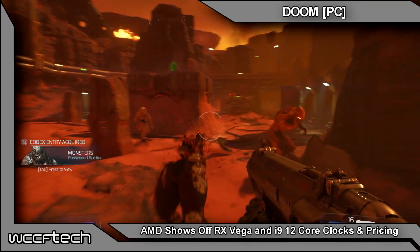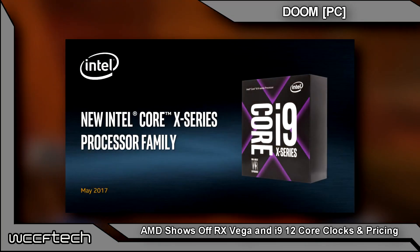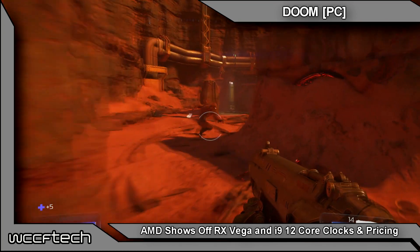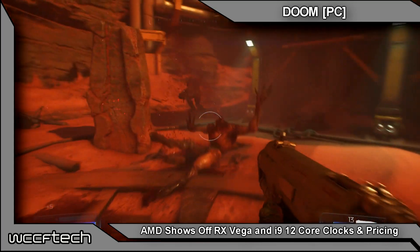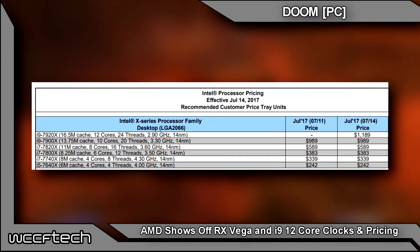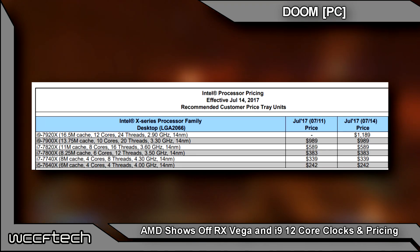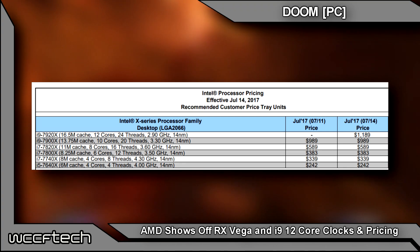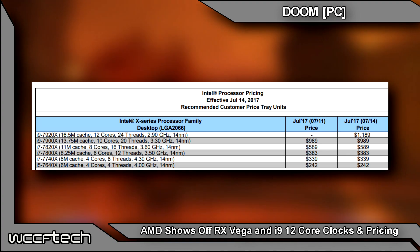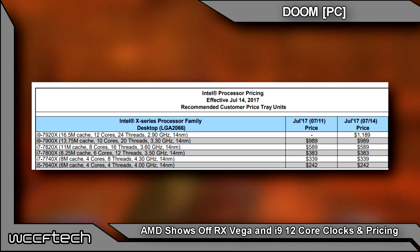Moving on to Intel: the 12-core i9-7920x has received pricing and clock speeds. According to the latest pricing from Intel, we're looking at an $1,189 price tag — just under $1,200 — for a 12-core, 24-thread processor clocked at 2.9 GHz base. That puts it 400 MHz behind the i9-7900x, which is their 10-core, 20-thread part.